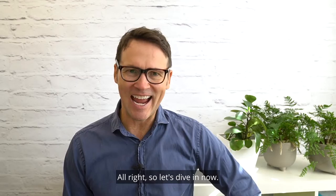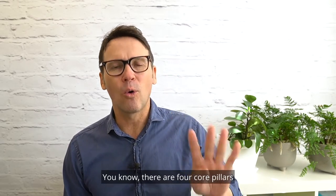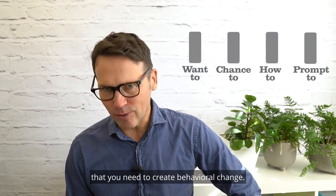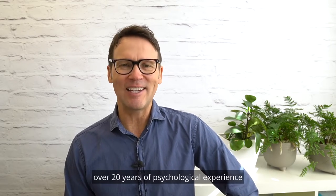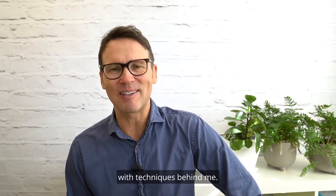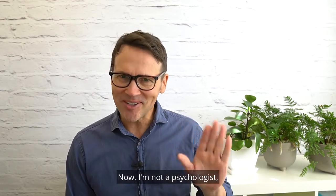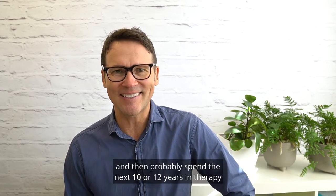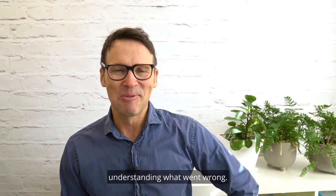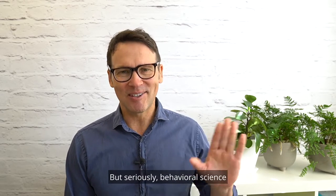Let's dive in. There are four core pillars that you need to create behavioural change. I've got, I reckon, over 20 years of psychological experience with techniques behind me. Now, I'm not a psychologist, but I did date one for 10 years and then probably spent the next 10 or 12 years in therapy understanding what went wrong.